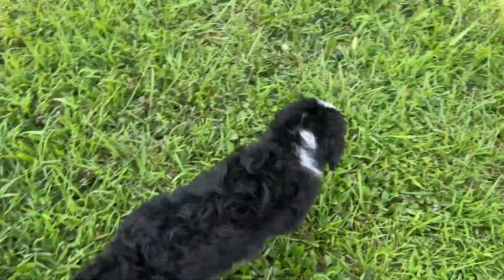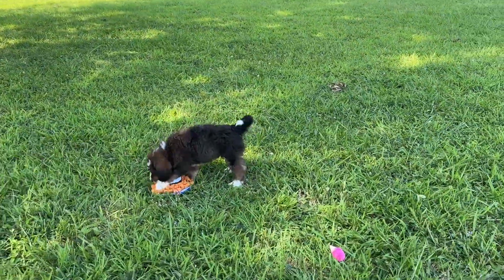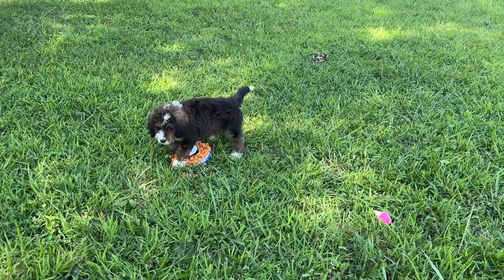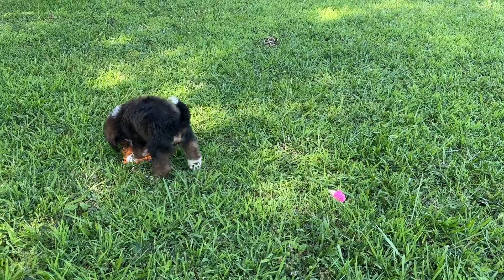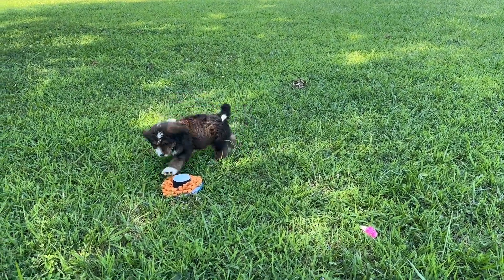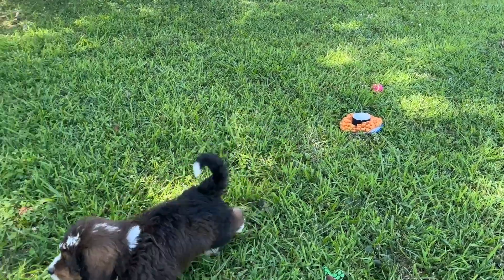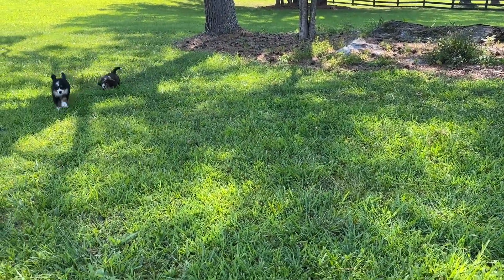We're loving playtime outside in the big yard. These puppies are doing fantastic going potty outside. They have a doggy door where they have access to a turf area and a covered porch, and they very rarely have accidents in their room.